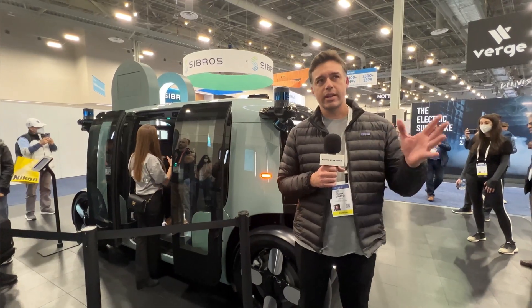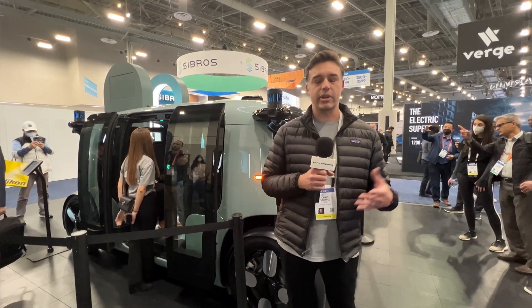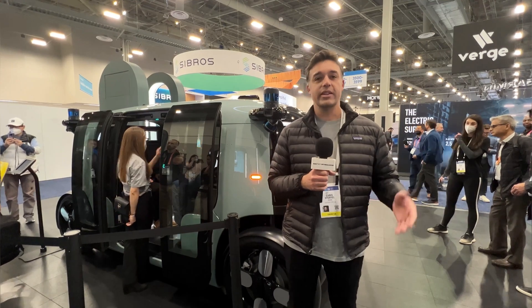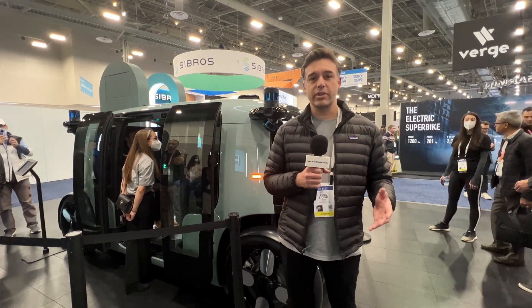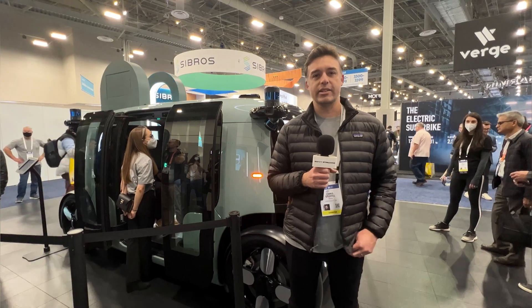Zoox has been around eight-plus years and we've been on public roads driving our test vehicles with our sensor hardware for a number of years — including here in Las Vegas. That same hardware is on the vehicle behind us, and this pre-production vehicle is going to be on public roads soon as well, which we're really excited to showcase in the future.